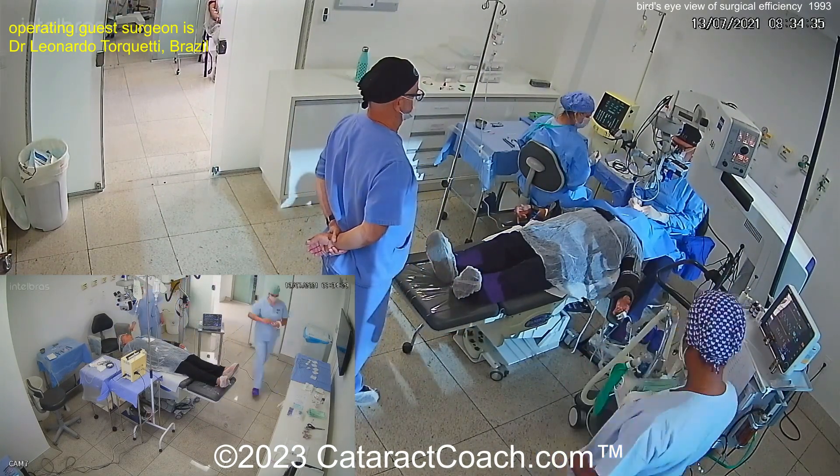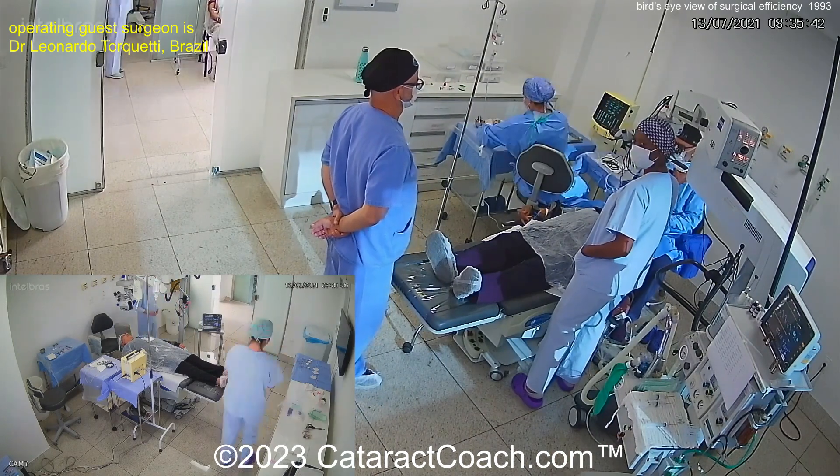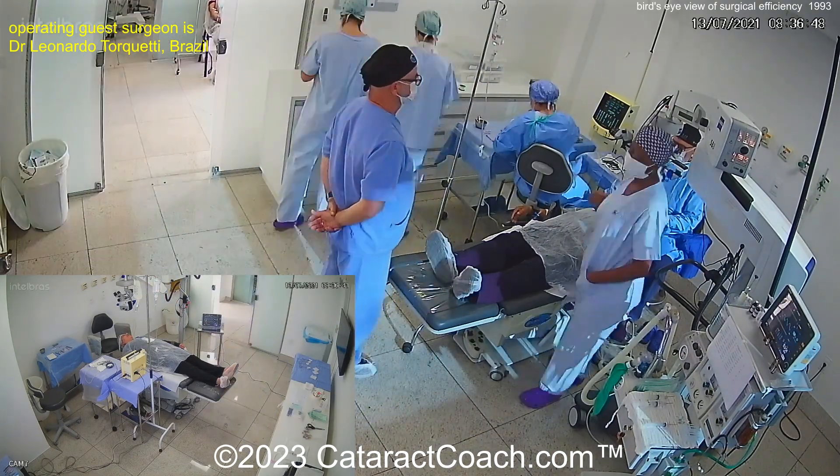What a great scrub tech — handing things. The surgeon never looks away from the microscope. Fantastic teamwork here.